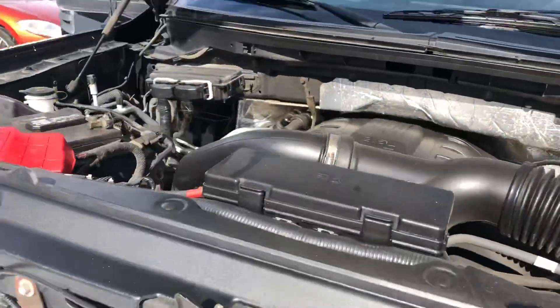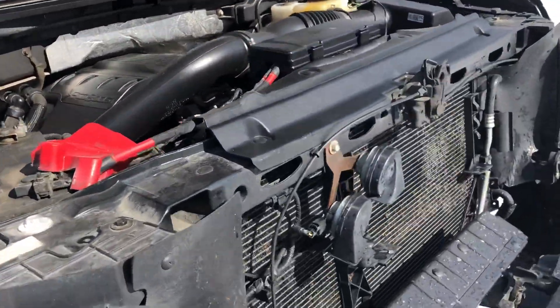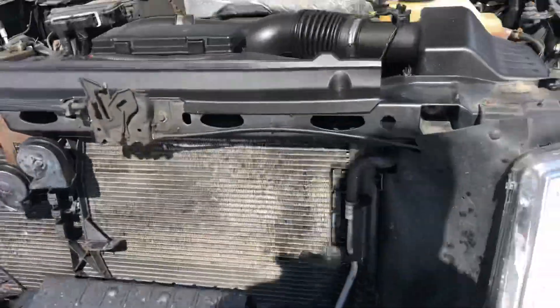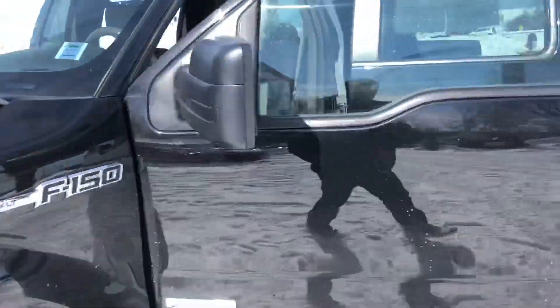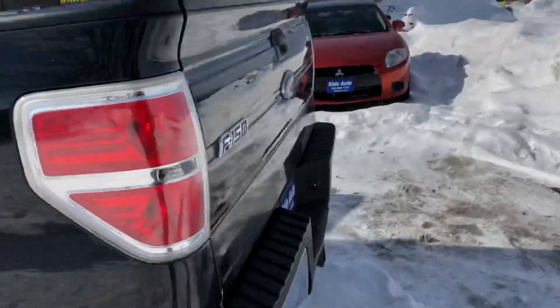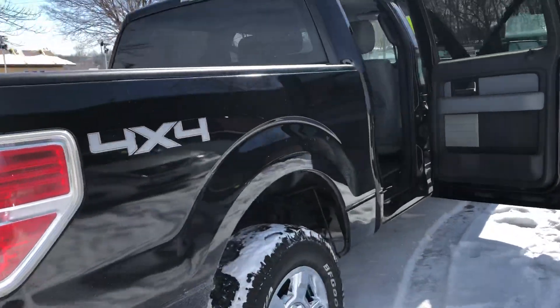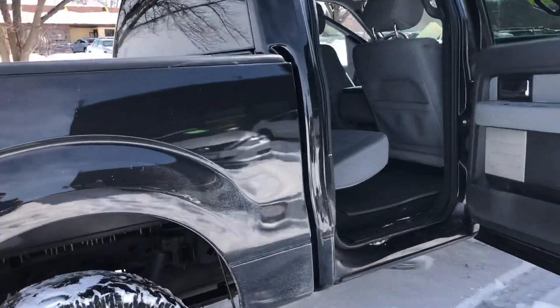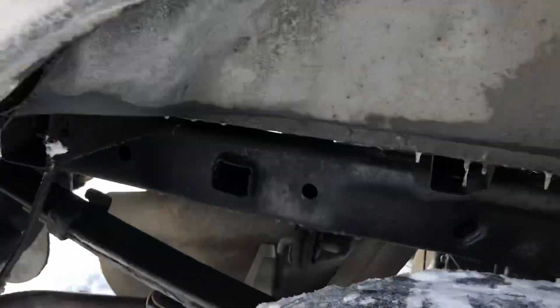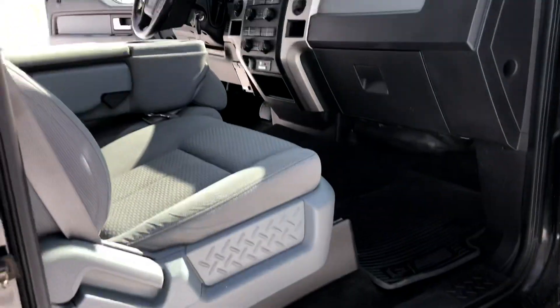This is Ford's pride right here — the EcoBoost 365 horsepower V6 engine, the most powerful yet most fuel efficient. We just had the vehicle washed and as you can see, this thing is clean. That's the purpose of this video — we try to give you a virtual demonstration, since a lot of our customers drive hours away and just want a visual of the vehicle. If you look at the frame on this vehicle, it's very clean. When I say this is one of the cleanest 2013s you're going to find, I'm not kidding. This truck is clean.